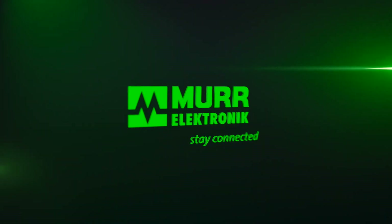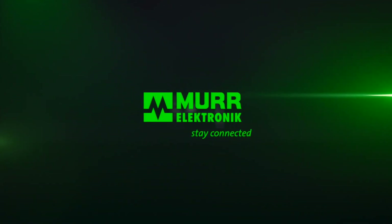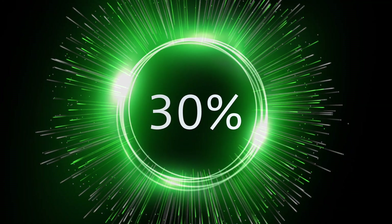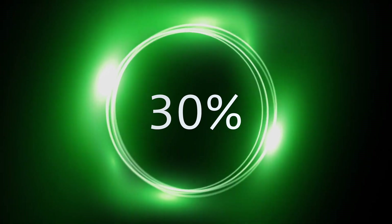Since 1975, Murr Electronic has been dedicated to reducing assembly and installation costs. With our comprehensive solutions, we lay the foundation for a digital future and are able to reduce your installation costs by up to 30%.